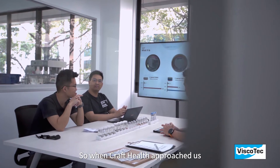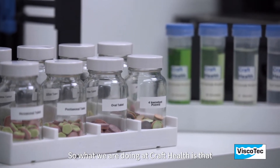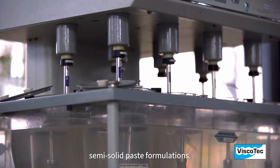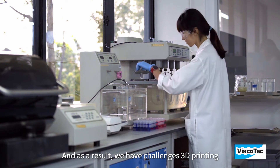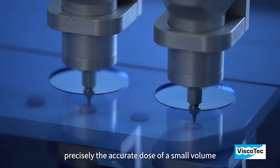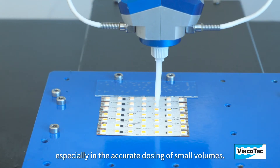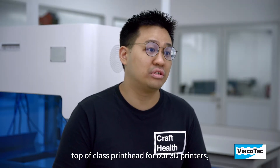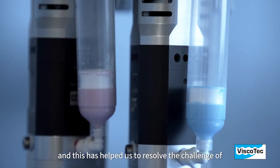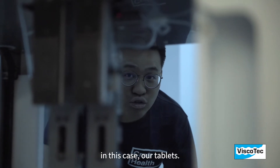When Craft Health approached us for this print head solution, we offered our print head to them. At Craft Health, we have a lot of formulations that are semi-solid paste formulations, and as a result, we have challenges 3D printing precisely the accurate dose of a small volume of a compressible material. Viscotec has tremendous experience in this area, especially in the accurate dosing of small volumes, and has provided us with a top-of-class print head for our 3D printers, resolving the challenge of printing the correct dose of compressible materials — in this case, our tablets.